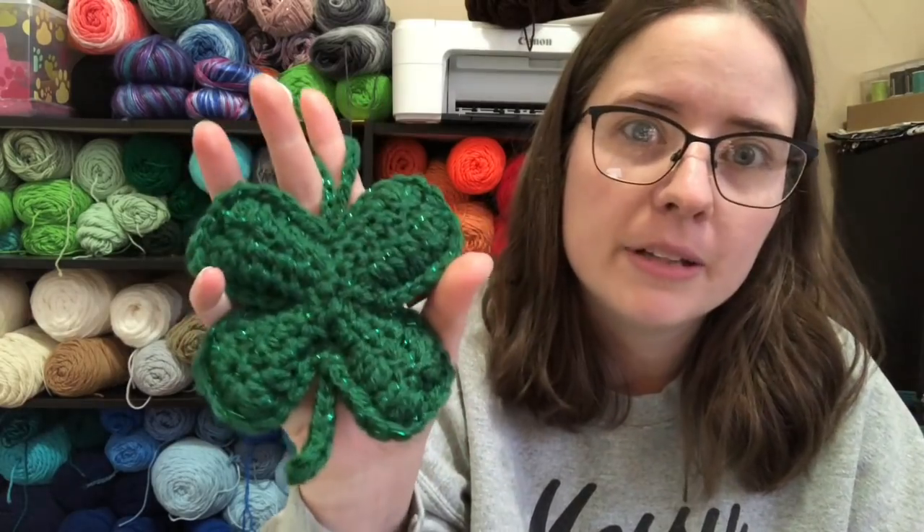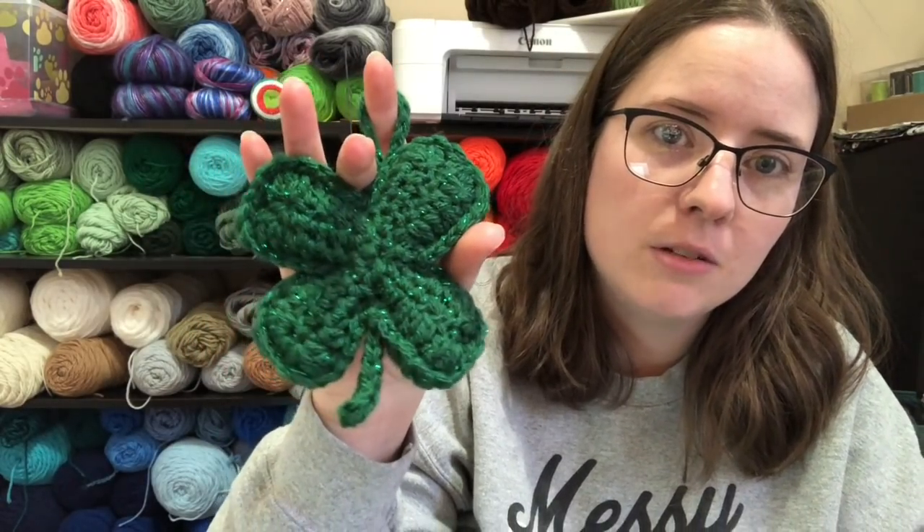I have this hanging in my living room where we can see it and hopefully it'll help bring a little bit of good luck to our next year. This is a free pattern called Lucky Clover — I'll link it below in the description. Everything I talk about will be linked below in the description box. It's a free little pattern and it works up super quick.